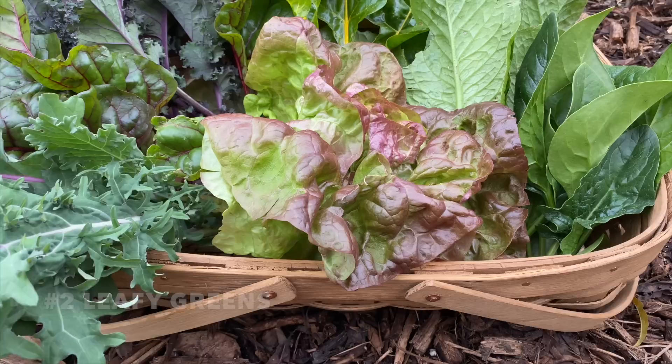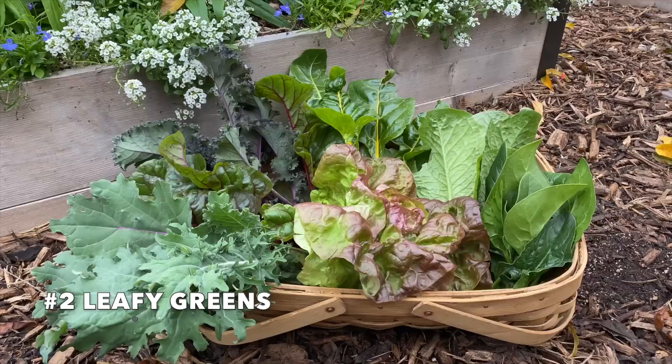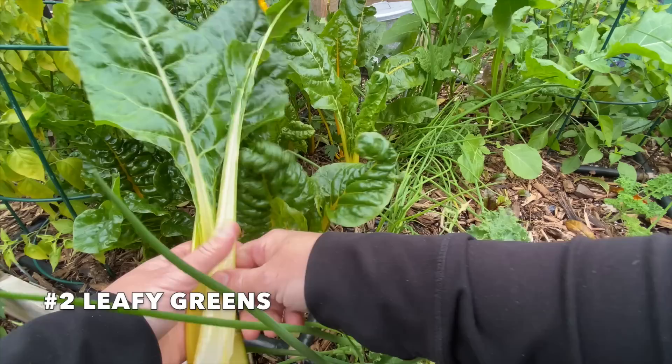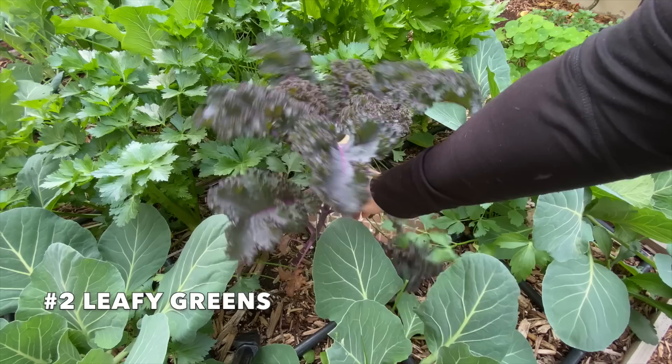My next crop that we love having in the garden is all the greens. January is prime time in the garden for greens. Spinach, several different types of lettuce, kale, and chard are all producing really well. My favorite way to harvest is using the cut-and-come-again method, which means I harvest from the outside of the plant, leaving the inside to continue producing, and that means we get as many greens as we want all season long.